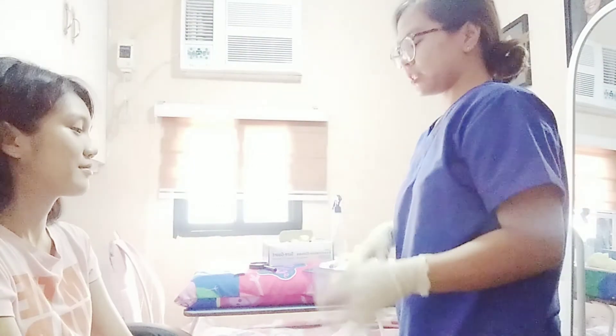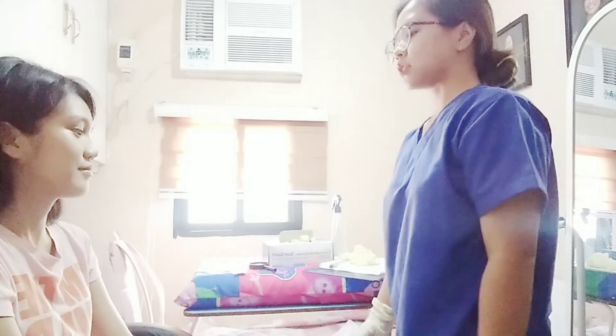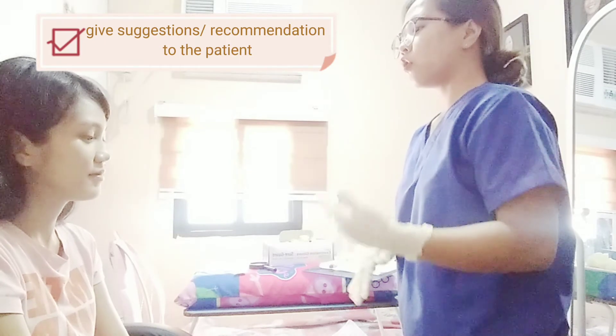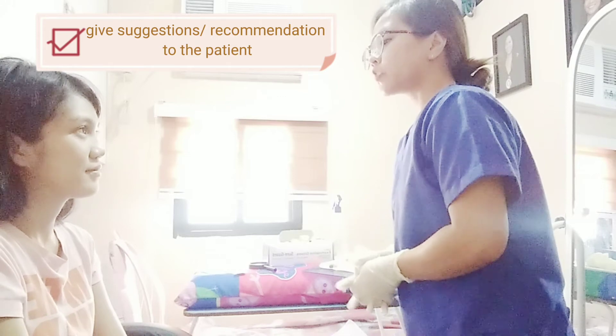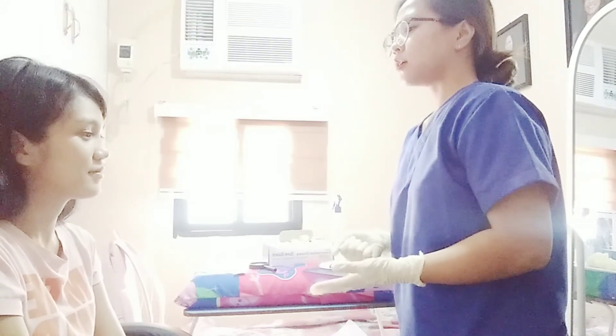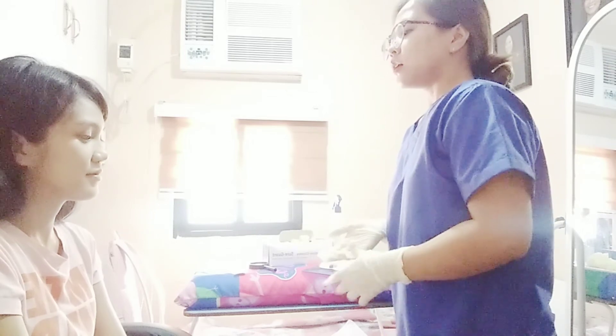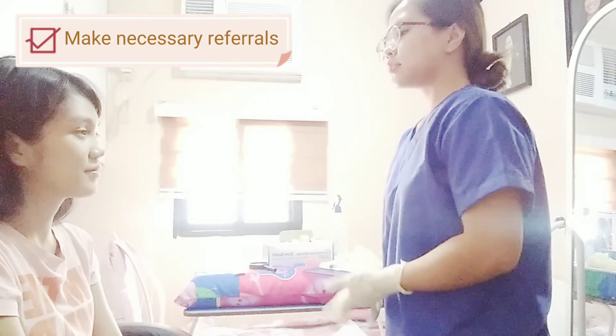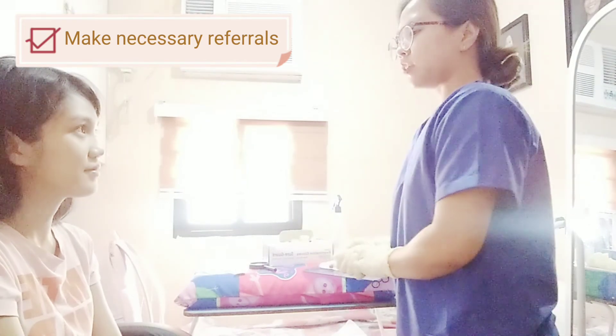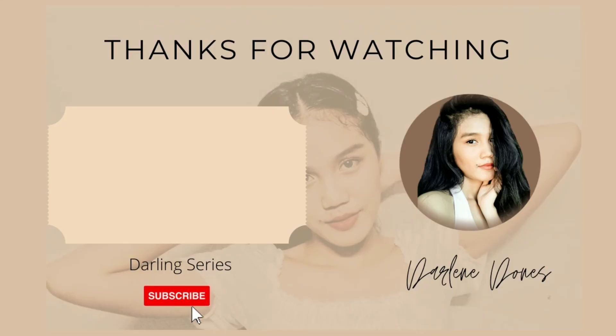I observed that your nails are clean. I noticed your capillary refill — when I press it, the pink tone immediately returns. That's all for our assessment. Do you have any questions or clarifications? About the dryness of your skin, since you always expose your skin to the sun when you go out, I suggest you always bring an umbrella, drink plenty of water, eat healthy foods, and you can use moisturizer, but consult your doctor first and make sure it's approved by a dermatologist. Thank you, nurse.